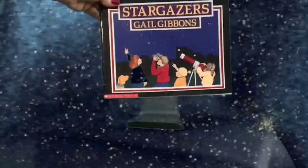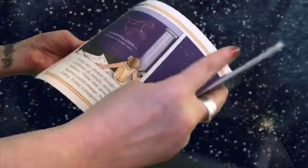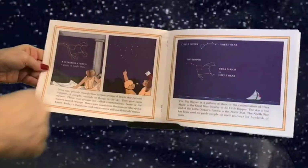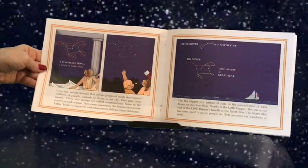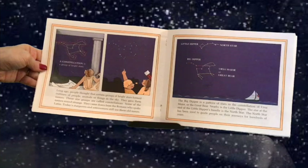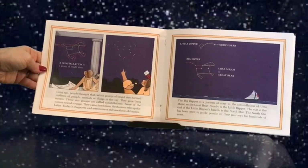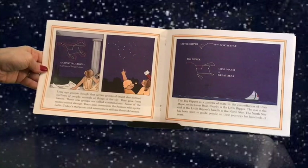Our second book is called Stargazers. We are also going to look at some constellations in this book. Long ago, people thought that certain groups of bright stars formed outlines of people, animals, or things in the sky. They gave them names. These star groups are called constellations.